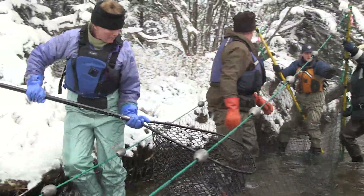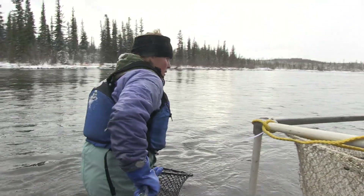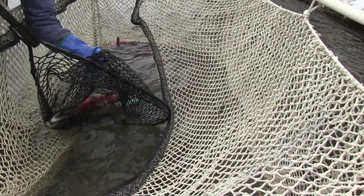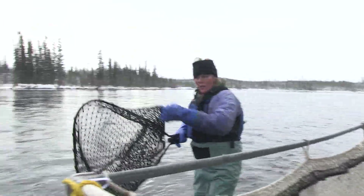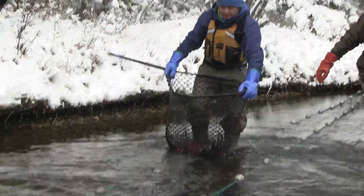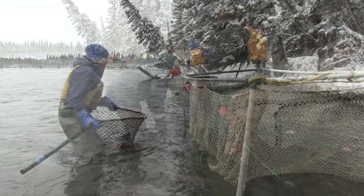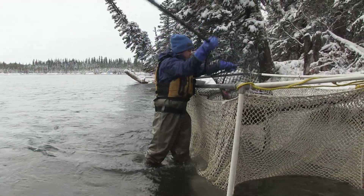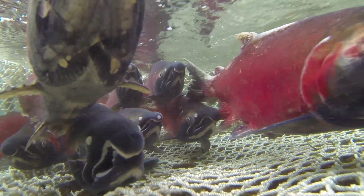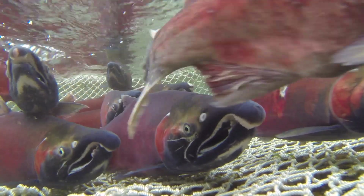The fish are collected in field nets, picked up and transported to their holding pen where they can be kept until the spawning date. The actual egg take, or the spawn, is done right on the edge of the Delta Clearwater.